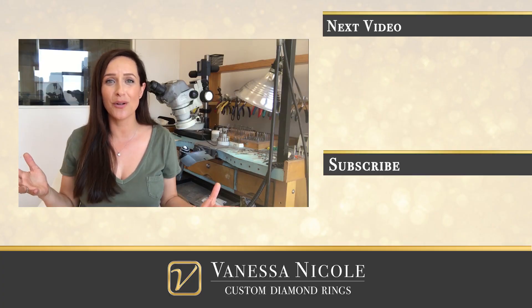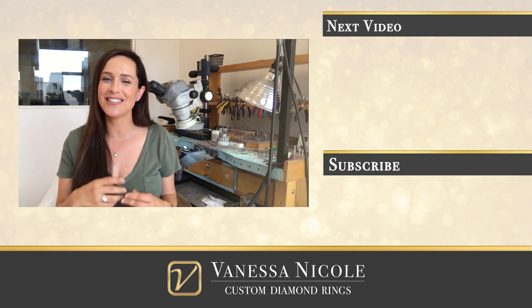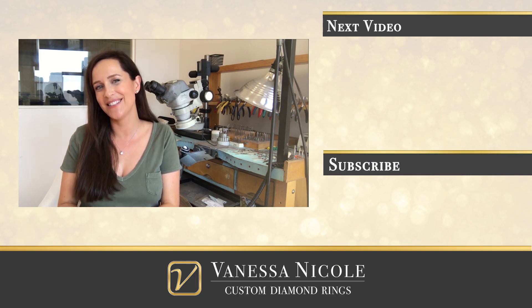With round diamonds you can look at the cut grade, but with ovals, cushions, pears, and all other shapes, there's no official cut grade on the GIA report. So you really have to see the diamonds side by side in person, or have somebody on your behalf — like myself — looking at them for you. I create custom rings for clients all over the world; 70% of my clients are not local to San Diego and I have the custom process down pat. So if you're looking to create your own gorgeous ring, feel free to reach out to the studio and I look forward to talking to you soon.